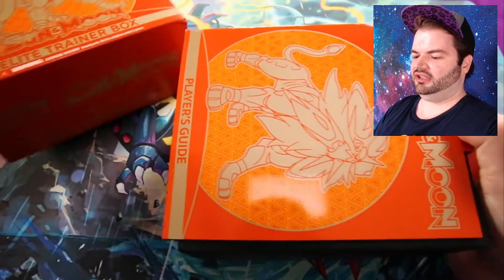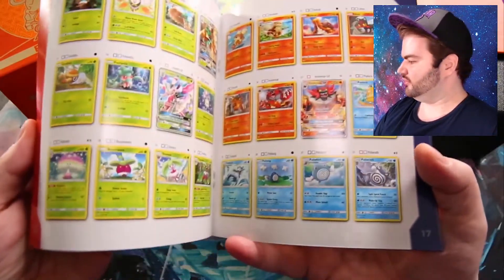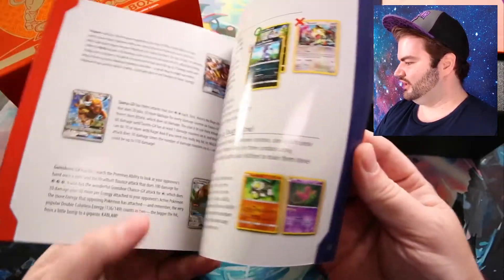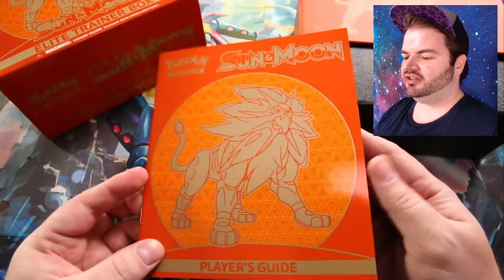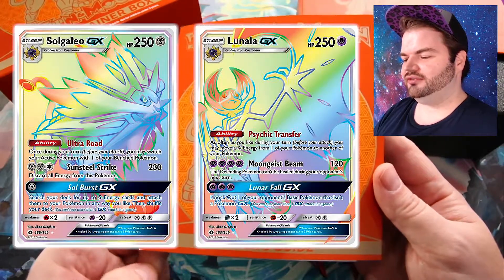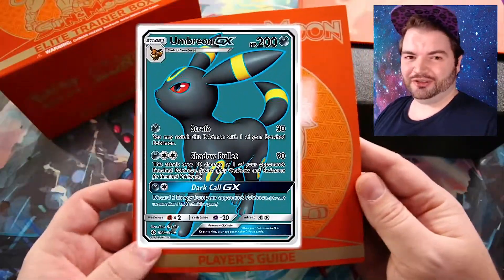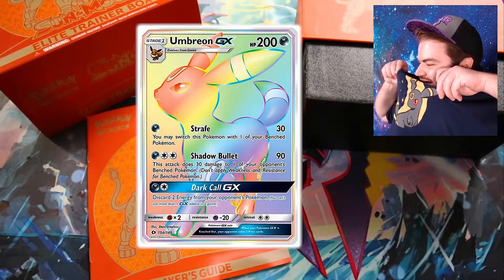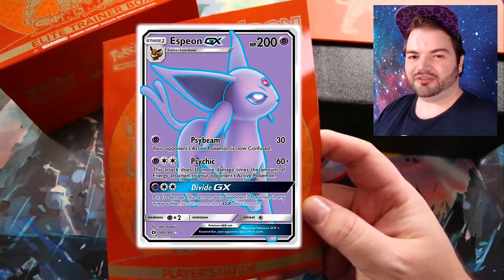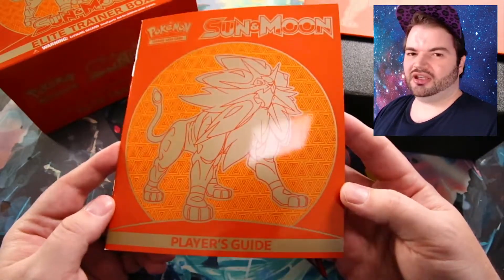We see we have a guide to all the cards in the set. We have Solgaleo and Lunala, and some cards we'd really like to get — there's a Solgaleo and Lunala full art GX, as well as the Solgaleo and Lunala full art GX secret rare rainbow. Those would be amazing. I'm also looking for the Umbreon full art or Umbreon rainbow — I'm wearing the Umbreon shirt today, hoping that improves my luck — and also Espeon full art or Espeon rainbow, since Eevee is one of my top 10 favorite Pokemon.